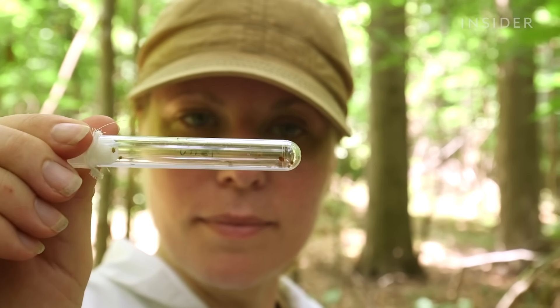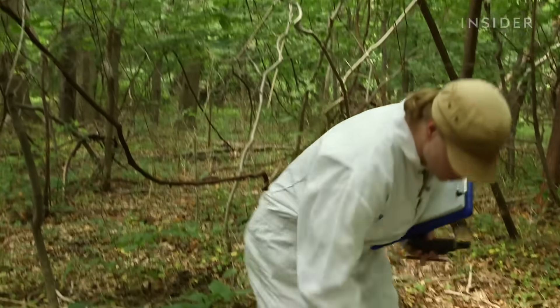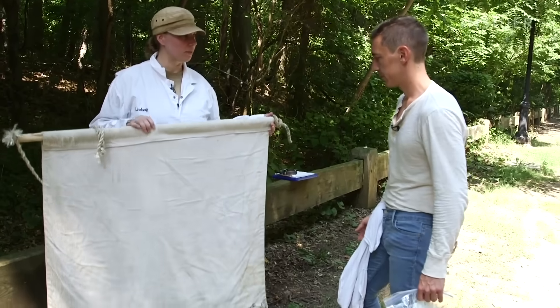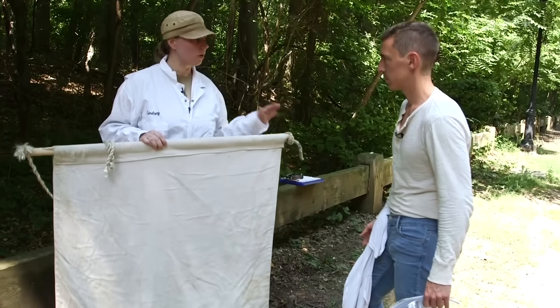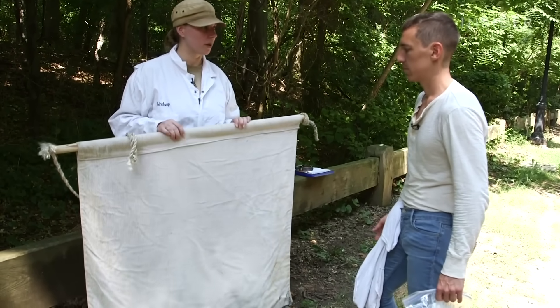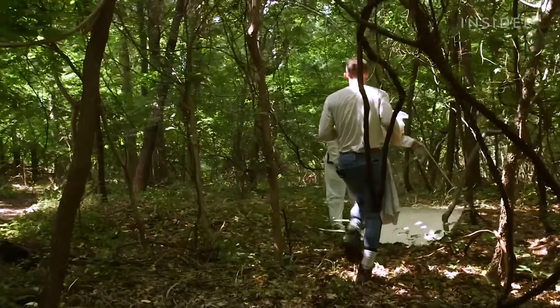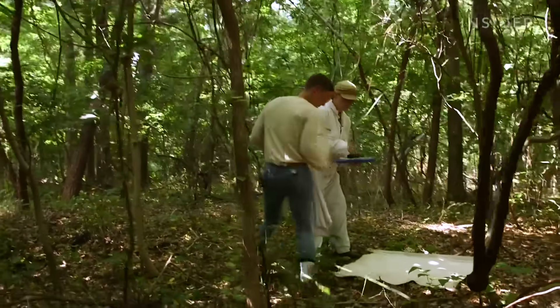She's studying ticks in Staten Island to figure out what diseases they carry. But first, she has to collect them. So this is what we call a drag cloth — it's a meter by meter, so a meter squared. Basically what we do is we just walk at a nice, even, slow pace and drag this right behind us. We'll stop every about 20 meters or so, flip the cloth over, and look for whatever ticks are on the backside.